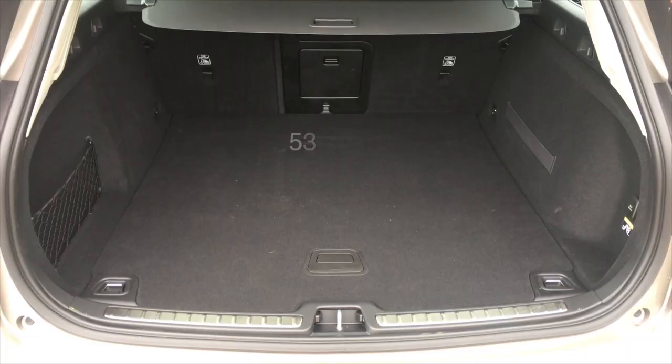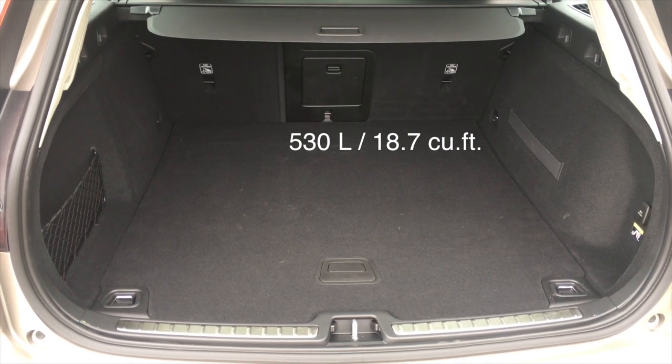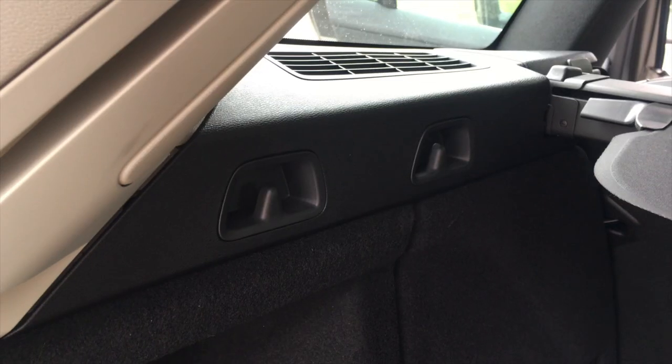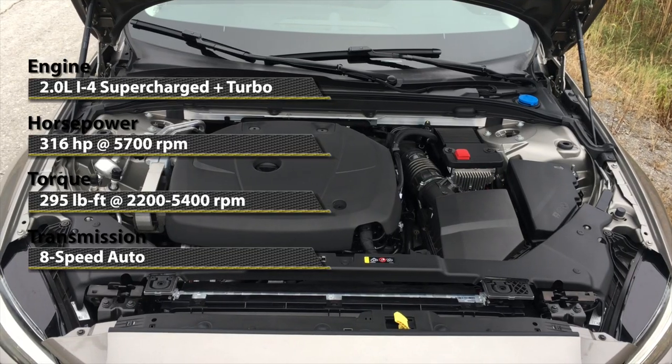The trunk is also massive. You get 530 liters loading up to window height, but much more if you keep going. Very helpful features like hooks and straps make life much easier.